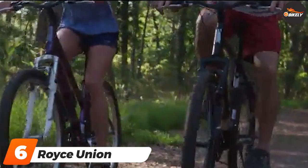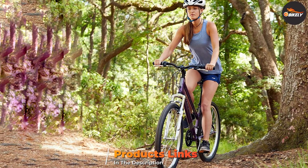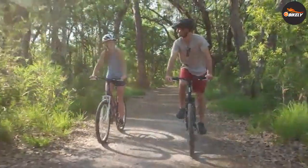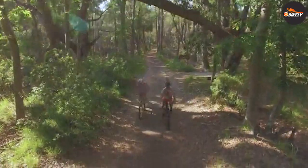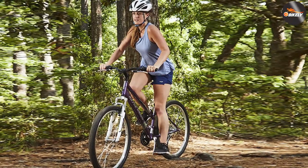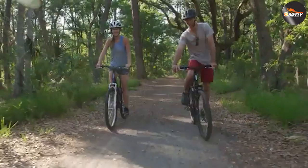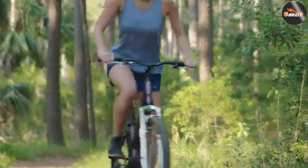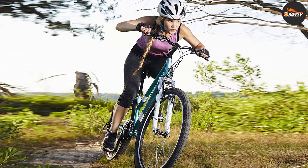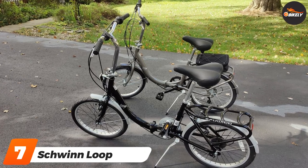At number six we have the Royce Union RMT Women's 21-Speed All-Terrain Mountain Bike. It is easy to handle and control, making it a great option for riders of all experience levels. The no-rust aluminum frame is durable yet lightweight. A pair of all-terrain tires help you maintain momentum in a range of conditions and offer less rolling resistance than many other mountain bike tires, making it a versatile ride. The bike comes with a 15-inch or 17-inch frame for riders between 5 feet and 5 feet 10 inches tall, and has a weight capacity of 300 pounds.